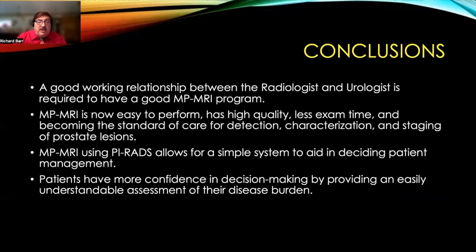To conclude, a good working relationship between radiologists and urologists is required to have a good mpMRI program. mpMRI is now easy to perform, has high quality, shorter exam time, and has become the standard of care for detection, characterization, and staging of prostate lesions. mpMRI using PIRADS allows a simple system to aid in deciding patient management, and patients feel more confident in decision-making by providing an easily understandable assessment of their condition. I want to thank Canon for inviting me to give this talk, and I hope this stimulates you to increase your use of MRI for prostate evaluation.